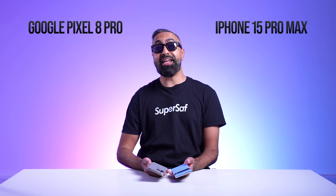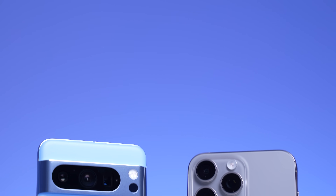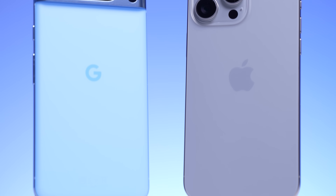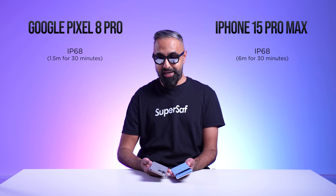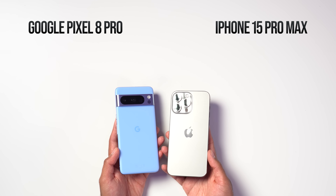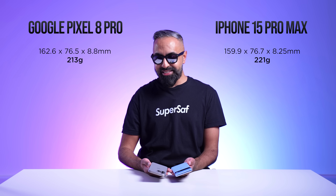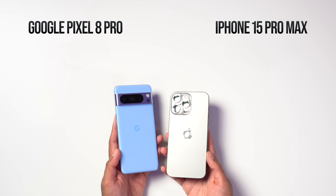Both devices have an IP68 water and dust resistance rating. However, you can submerge the iPhone deeper — six meters versus 1.5 on the Pixel. Although both devices are quite similar in size, the Pixel is slightly taller but weighs a few grams less. Overall, I'd say the Pixel is the more comfortable device to hold because of its curved edges on the back.